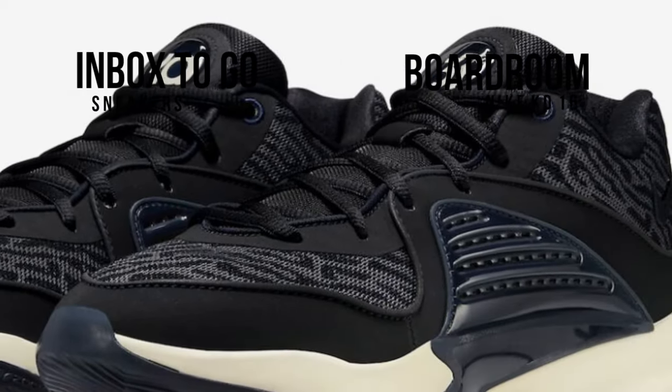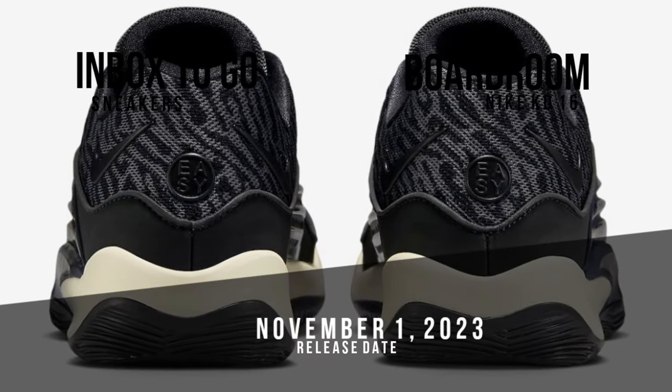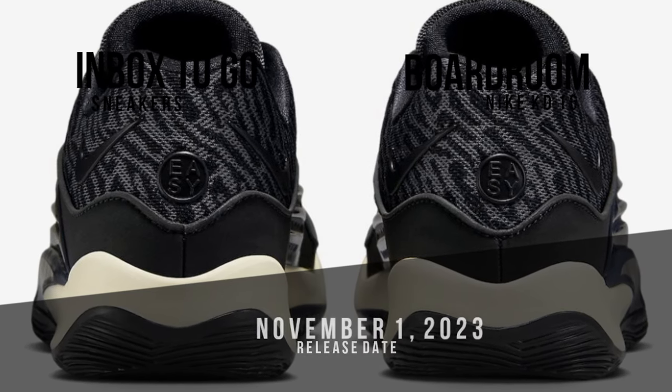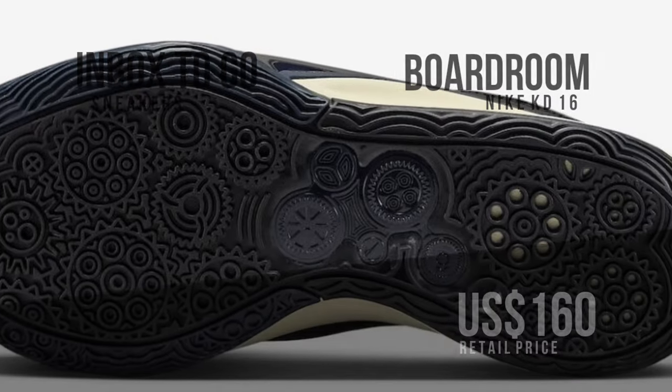The Nike KD16 Boardroom will be available at a few select Nike Basketball retailers on November 1, 2023, both in store and online, as well as on Nike.com. This limited edition sneaker will cost 160 US dollars and come in men's sizes.